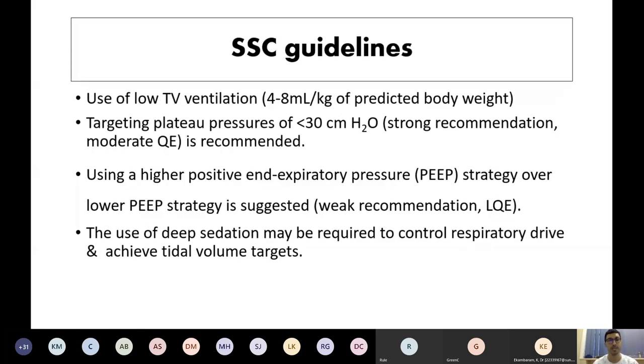The Surviving Sepsis Guidelines recommend starting with low tidal volume of 4 to 8 mL/kg predicted body weight, targeting plateau pressures less than 30 — a strong recommendation with moderate quality evidence — and using a higher PEEP strategy over low PEEP strategy. They also recommend deep sedation, which may be required to control the high respiratory drive and to target your dialed-in volume targets.